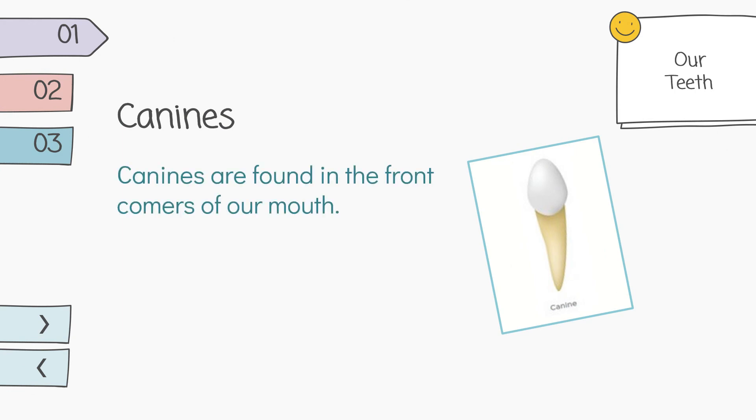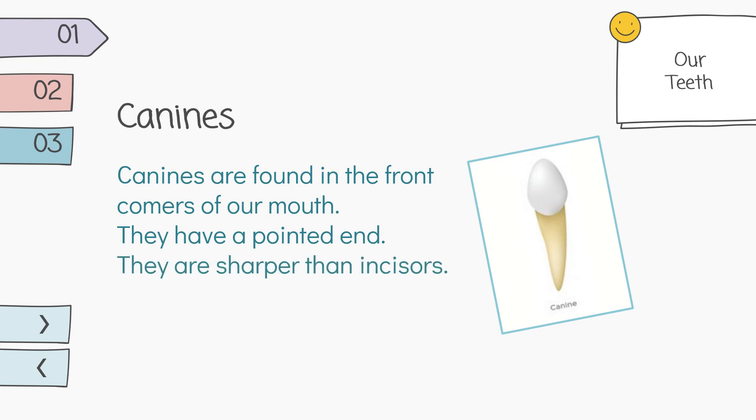Canines are found in the front corners of our mouth. They have a pointed end. They are sharper than incisors. Our canines help to tear food.